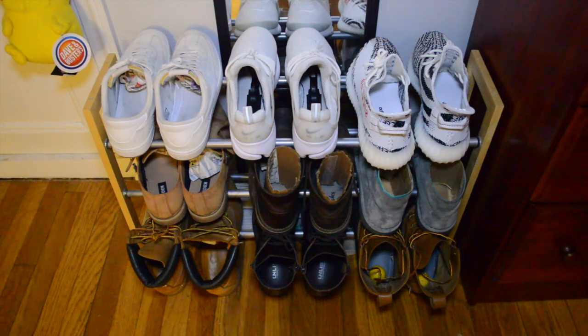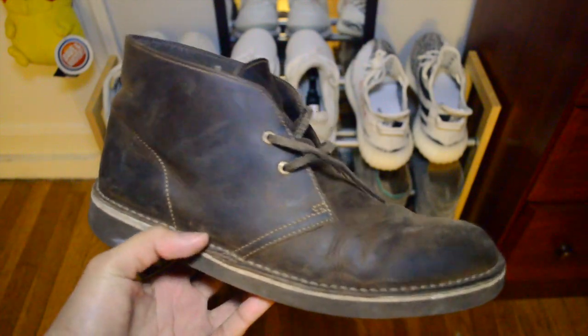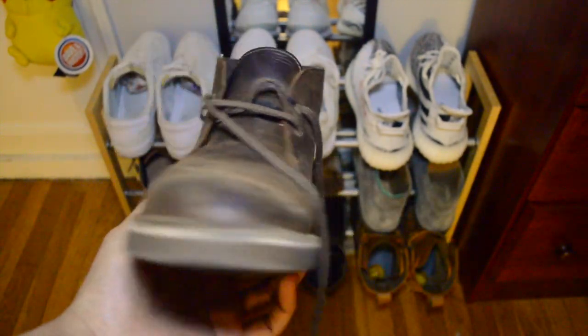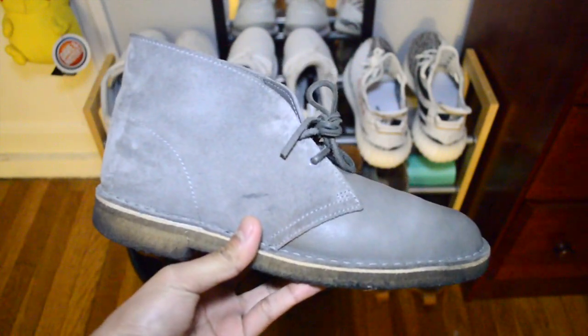I set up my shoe rack as a quick grab of what I wear quite often. Within this setup, you can find two of my more recent pairs of Clarks — the traditional brown Bushacre 2s, and then this gray suede and leather variant with the beeswax sole.